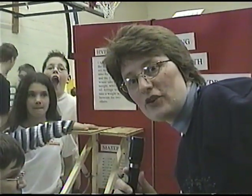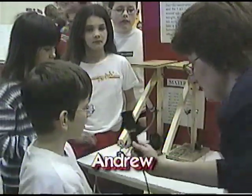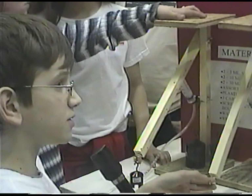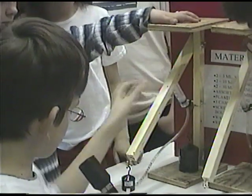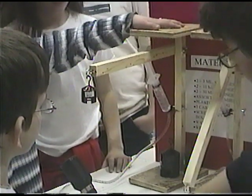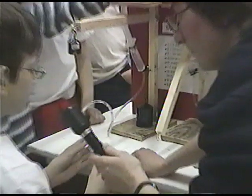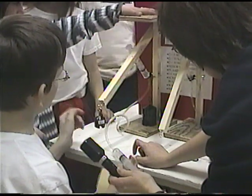We're here with Andrew Tizard and he's in grade 8. His project is about hydraulics. Andrew, can you explain what you did and give us a demonstration? I used different weights to see which one the hydraulic system can hold the most. Can you give us a demonstration? This one's 200 grams. So what is it you're doing here with these syringes? To push the water up — it goes to the syringe to push up the weight.